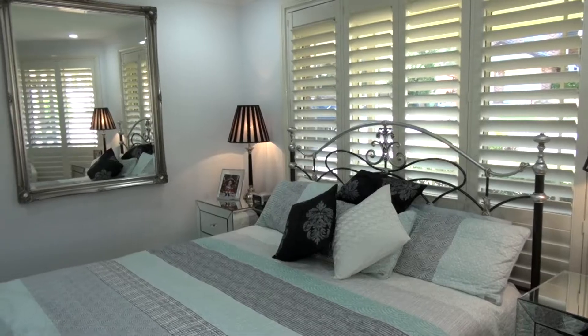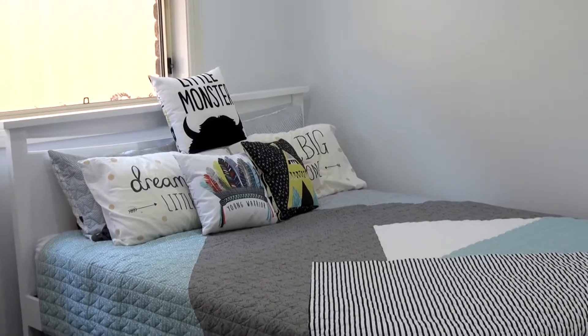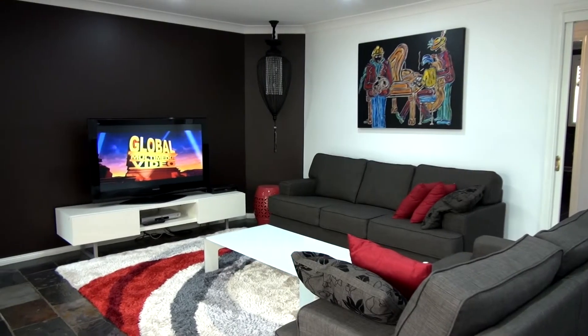Welcome to number 17 Langley Avenue in Glenmore Park. What a privilege it is to market such a beautiful family residence. With five free-flowing, wonderful sized bedrooms and living areas that are expansive, it really is a pleasure to inspect.